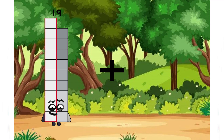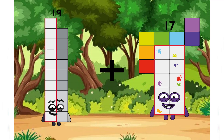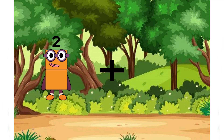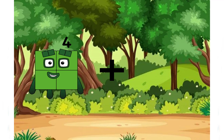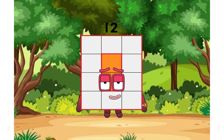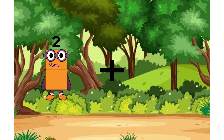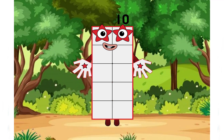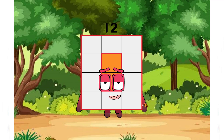19 plus 17 equals 36. Wow, a big number with two colors. 4 plus 8 equals 12. 2 plus 10 equals 12. Yes, 12 again and this correct answer again.